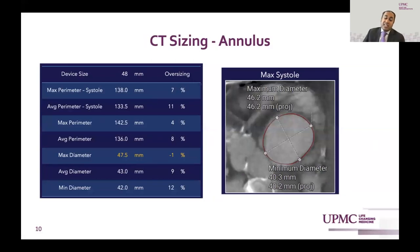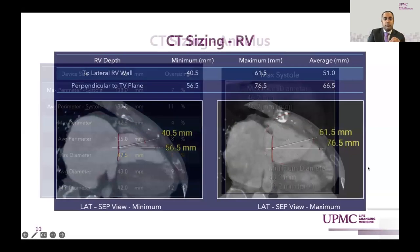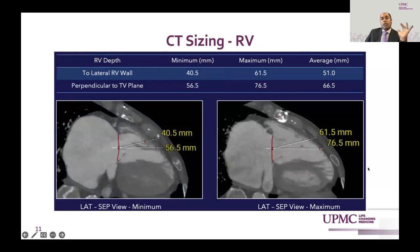We CT-size all these patients. CT sizing of the tricuspid annulus can be quite complex. The oversizing we're willing to accept for a 48-millimeter device is on the verge of true sizing or slightly undersized — maximum diameter 46.2 mm, minimum diameter 40.3 mm. CT sizing of the RV also matters; the length of the right ventricle is critical, as we're concerned about injuries, pseudoaneurysms, and perforations. Here, things look very good on both minimum and maximum views.